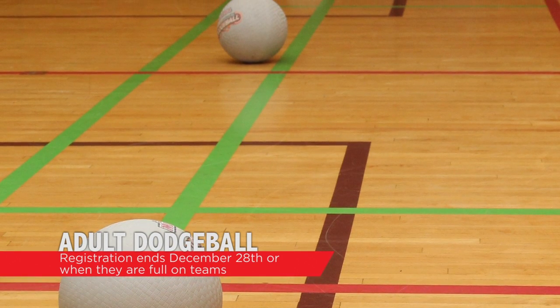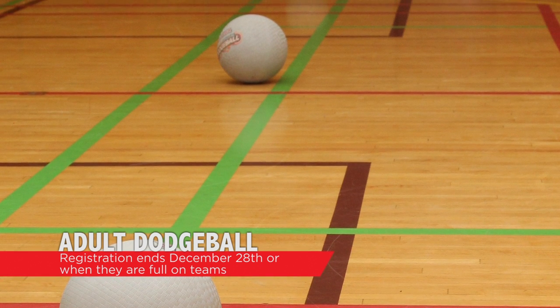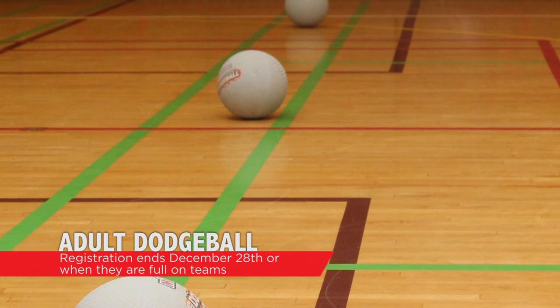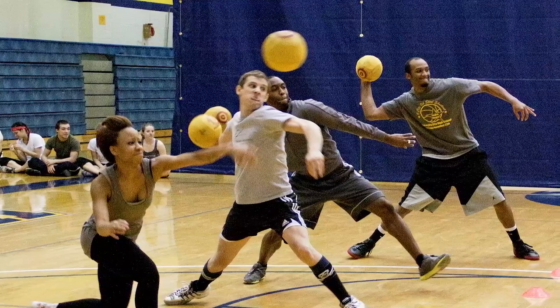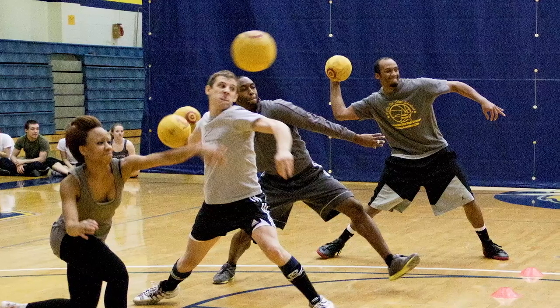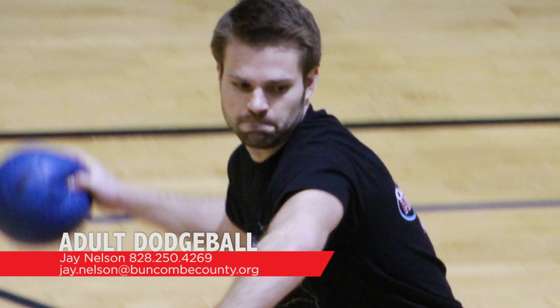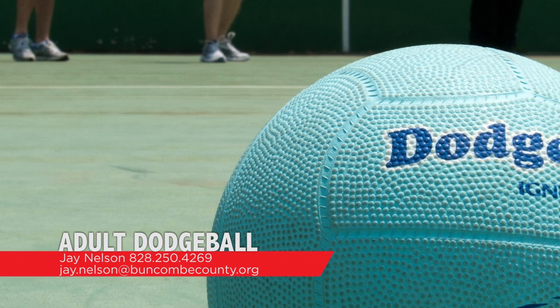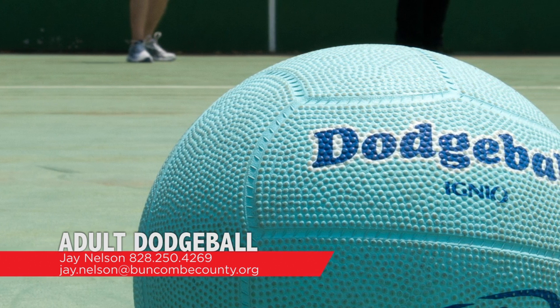Buncombe County Recreation Services is hosting an adult dodgeball league beginning in January. Adult dodgeball is a lot of fun and surprisingly a lot of exercise. Registration ends when the maximum number of teams have been reached or on December 28th, whichever comes first. Games will be played at the UNC Asheville Justice Center on Tuesday evenings from 6:15 to 9:15 p.m. The season consists of nine games plus a round robin tournament at the end. The cost is $225 per team of six or $40 per person. For more information, call Jay Nelson at 828-250-4269 or email j.nelson@buncombecounty.org.